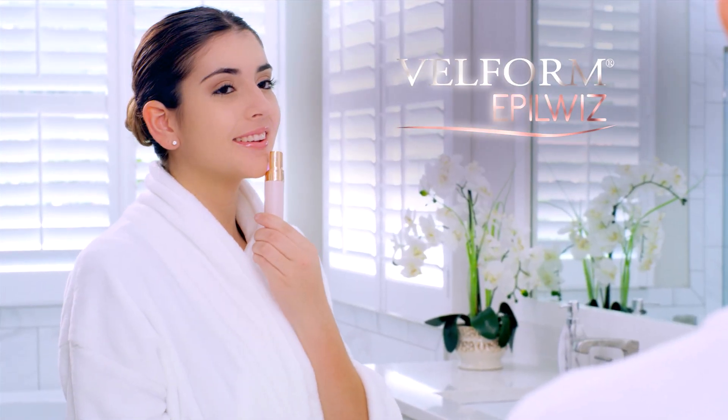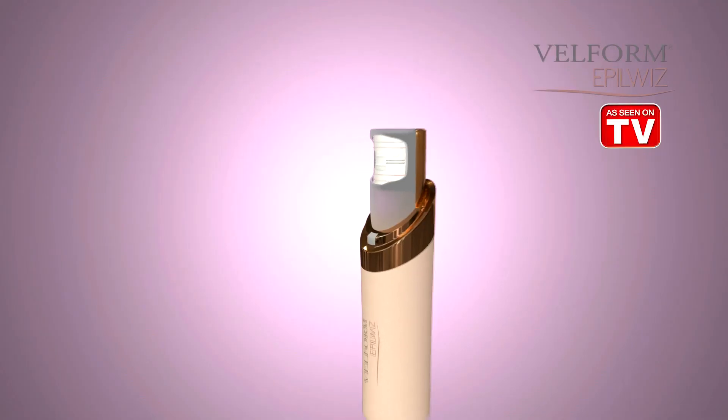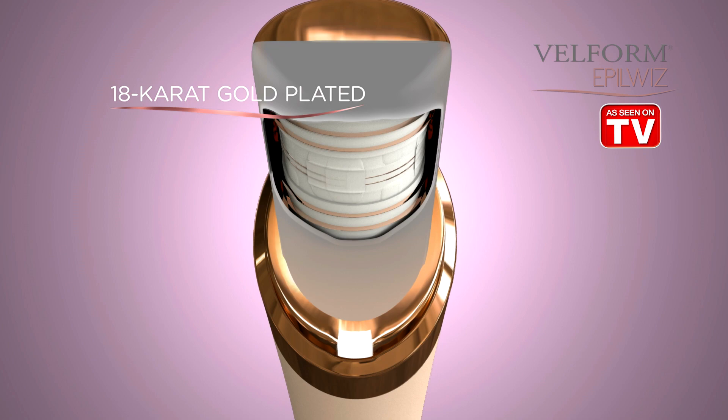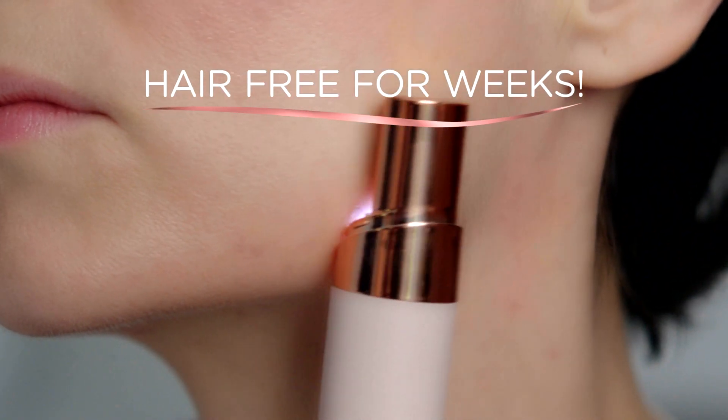Never again with this. It's Vellform EpilWiz — the instant, long-lasting hair removal system. Vellform EpilWiz features advanced European-engineered hair removal technology that removes unwanted hair from the root so they don't grow back for weeks.